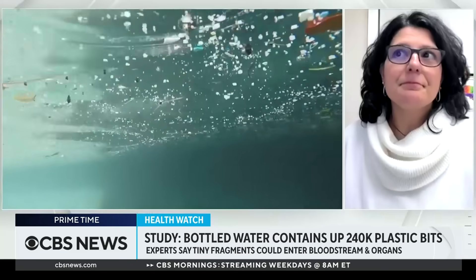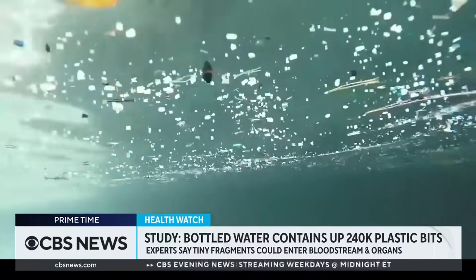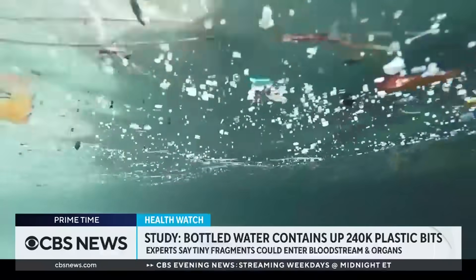Microplastics are anything smaller than five millimeters, and they could be made purposely for use in cosmetics or personal hygiene products, but they also can break down from larger plastics. They could come from any plastic that there is and find their way into the soil, into the air, into our water system. So it's not just water — anything that's made of plastic can have nanoplastics.